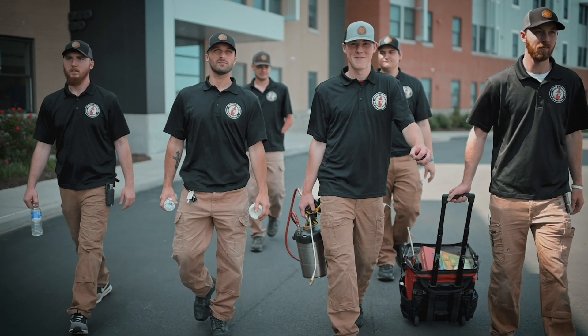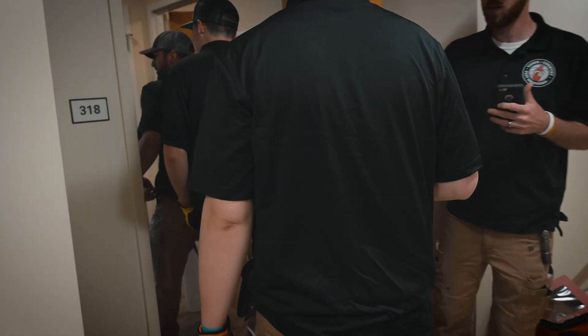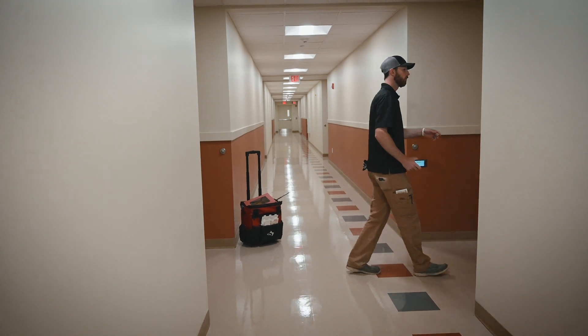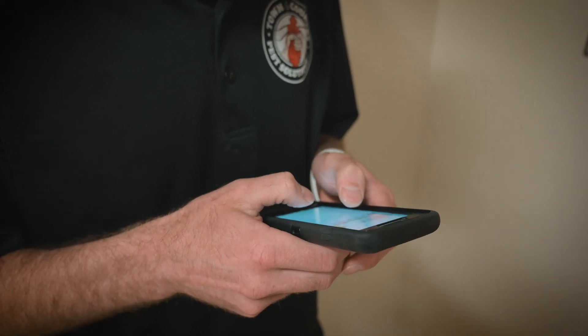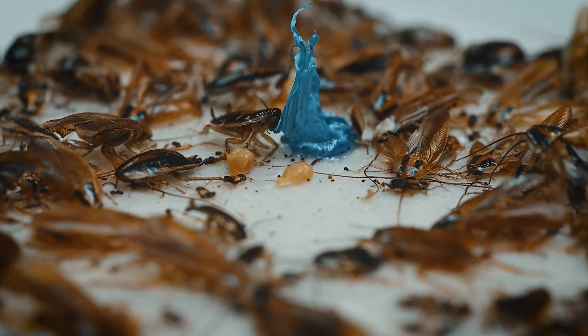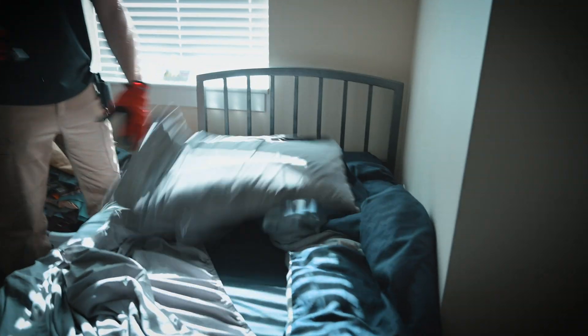We send a friendly team of exterminators to your property on a predetermined date so all residents can be prepared to receive us. By working together, we are able to complete pest inspections throughout all homes on the property, recording any observations of live pest activity, evidence of pest damage, and even noting environmental or housekeeping issues to be addressed, which will help reduce future pest potential.